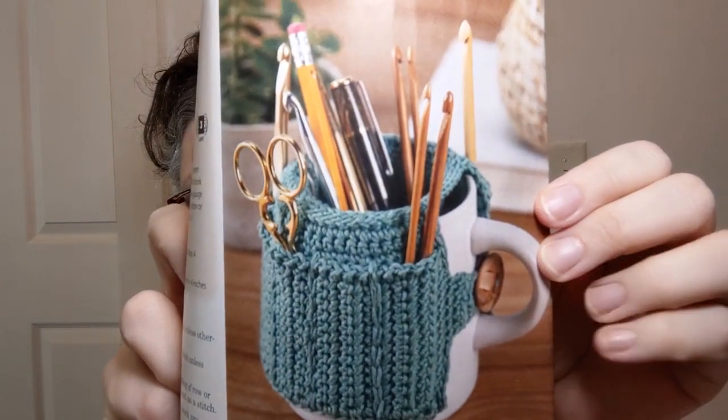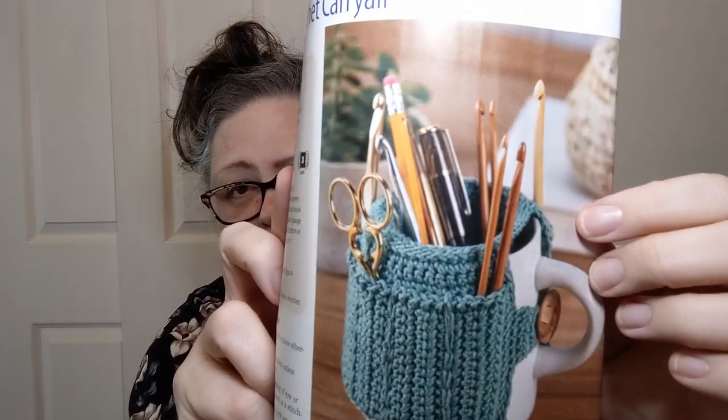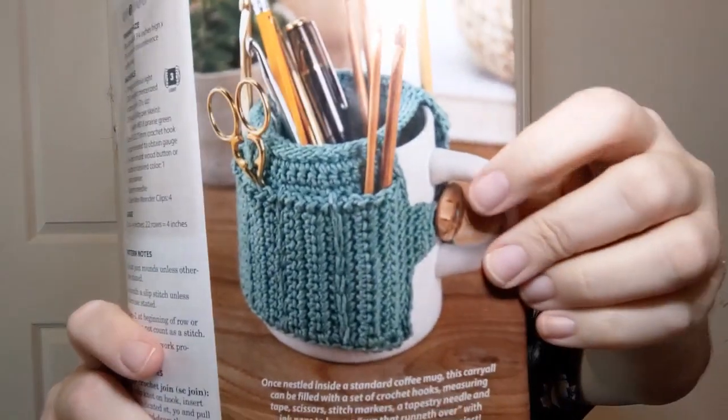This one is listed as easy — a number two — a carry-all cup for your desk to hold crochet hooks, knitting needles, pens, pencils, whatever you need. They're using a three-weight mercerized cotton for this, which is interesting. It's got a button on the side — you button it underneath. That's actually something I might use.